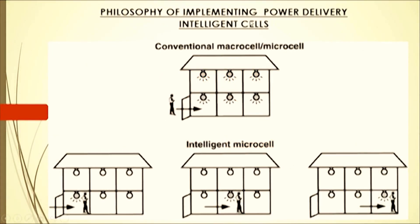The philosophy of implementing power delivery in intelligent cells can be seen in a graphical representation. In a conventional macrocell or microcell, a house is divided into six blocks and a person is standing in front of the house with all six block lights on.